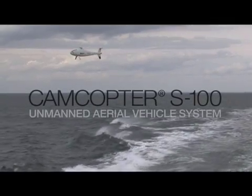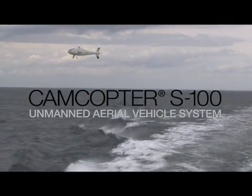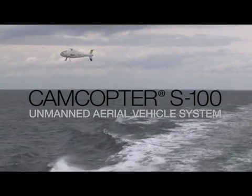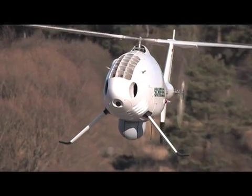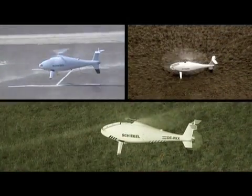The next-generation tactical vertical take-off and landing unmanned aerial vehicle from Schiebel. The CamCopter S100 combines the speed and endurance of fixed-wing UAVs with the advantages that only a helicopter can offer.